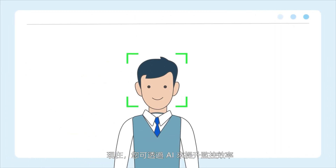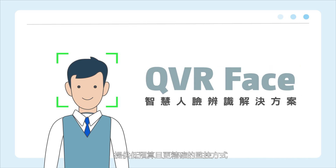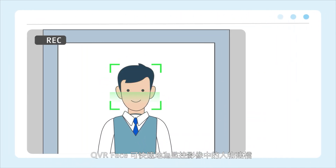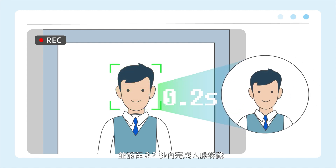With the power of AI, these surveillance environments can be greatly improved. QNAP's QVR Face Smart Facial Recognition Solution provides a more accurate surveillance application at a lower price point. QVR Face can quickly generate profiles for people in recordings and provide complete facial recognition within 0.2 seconds.